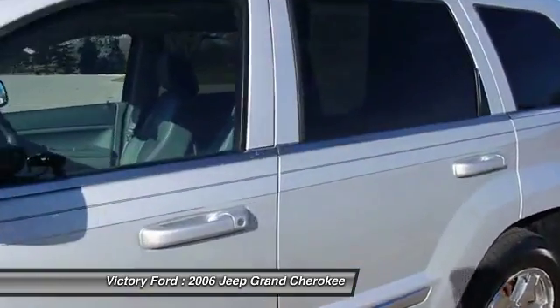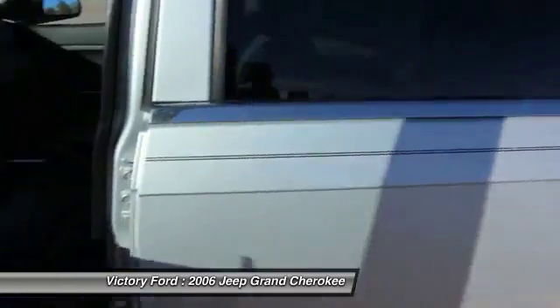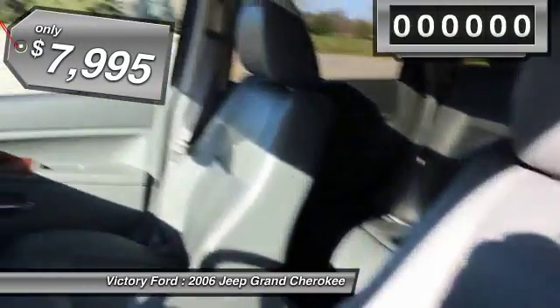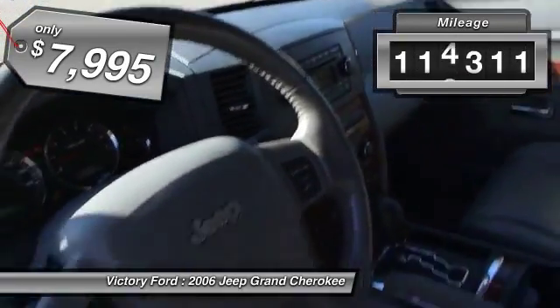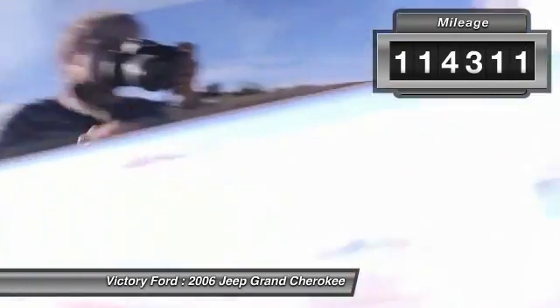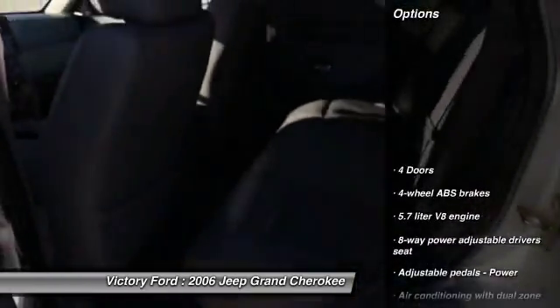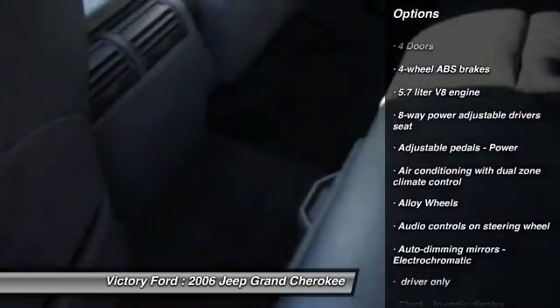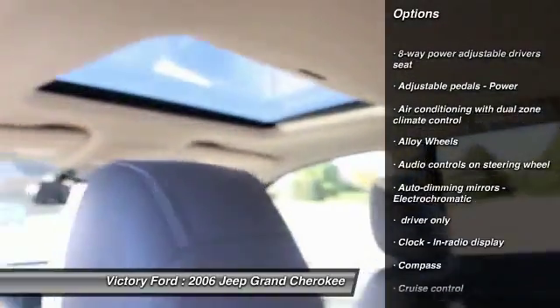We just got in this 2006 Jeep Grand Cherokee. It's got a nice leather interior, a nice big back seat. The armrest comes out, it's got cup holders down there, and it's got a nice sunroof.